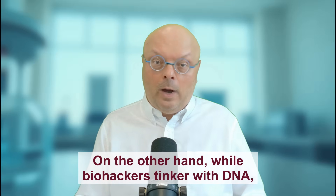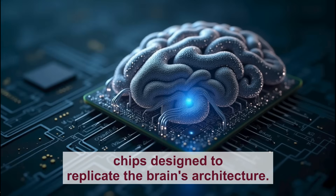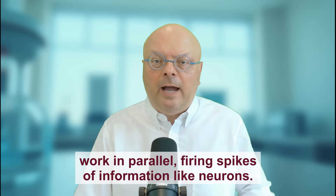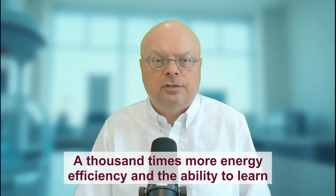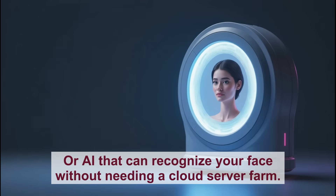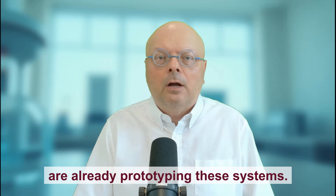While biohackers tinker with DNA, computer scientists are obsessed with mimicking brains. Enter neuromorphic computing — chips designed to replicate the brain's architecture. Traditional CPUs process data in linear sequences, like a librarian checking out books one at a time. Neuromorphic chips, though, work in parallel, firing spikes of information like neurons. The result? A thousand times more energy efficiency and the ability to learn on the fly. Imagine a smartphone that doesn't drain its battery after three hours of Facebook, or AI that can recognize your face without needing a cloud server farm. Companies like Intel, with its Loihi chip, and IBM TrueNorth, are already prototyping these systems.